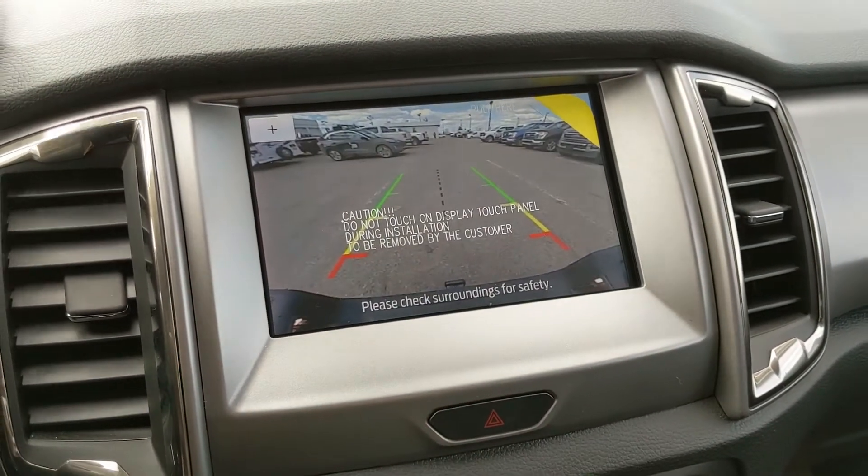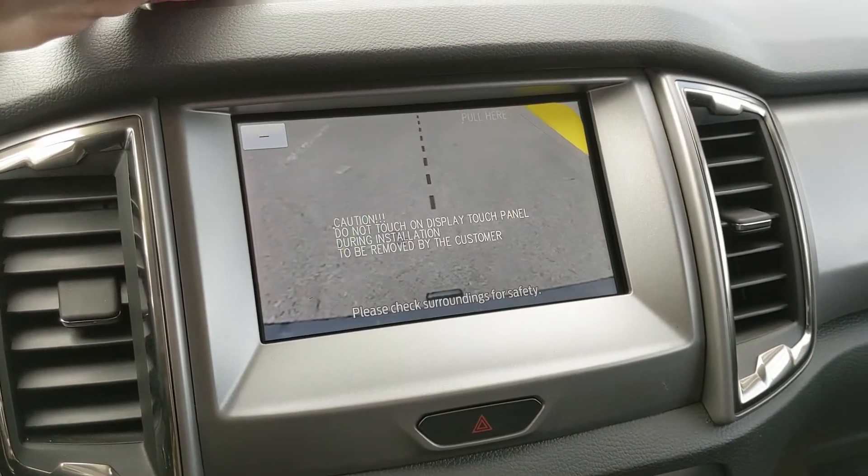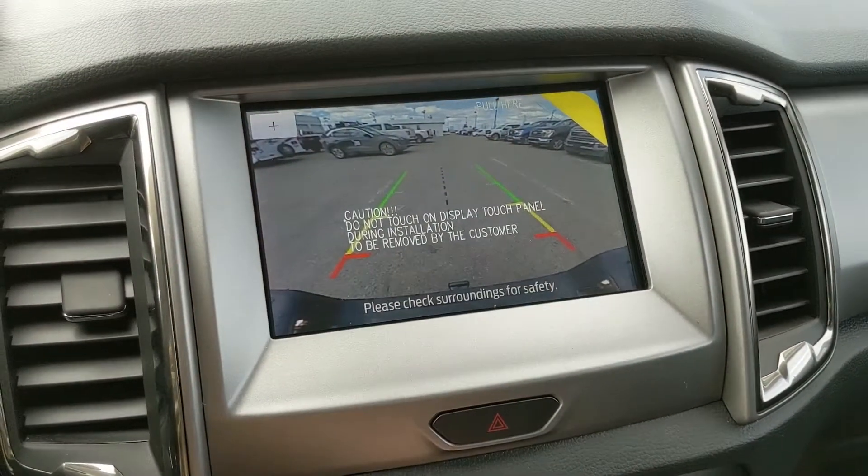Then shifting into reverse, you also have a backup camera so you're going to be able to see where you're going and hopefully avoid hitting anything, with a dynamic hitch view so you can have an easier time hooking up a trailer.